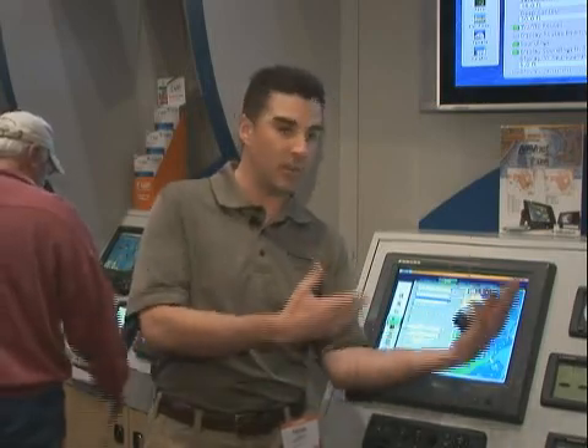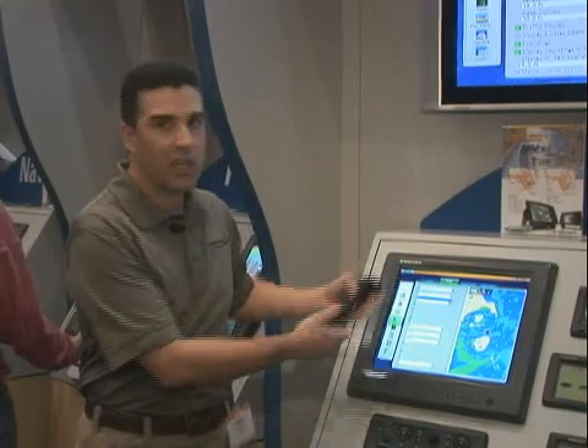Even with our own previous NavNet generations, you had to make a selection at purchase time — either a Navionics machine or a CMAP machine. Now, as you can see, these cartography formats reside on one machine and can be switched seamlessly by the customer. So whatever area you're going to, whoever provides the best data, that's the one you can choose — you're not restricted.